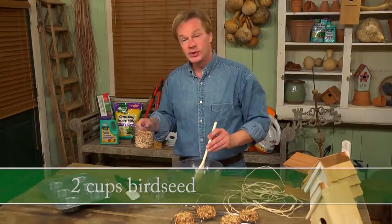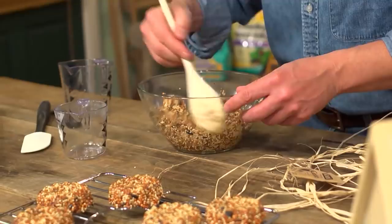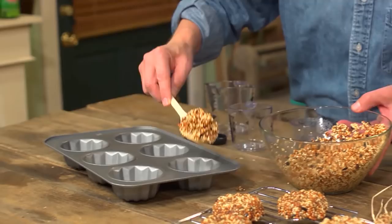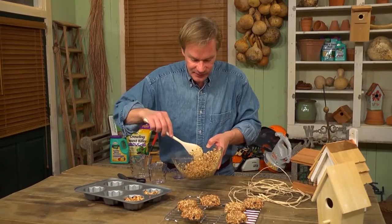Once it's all in solution, take two cups of birdseed — whatever you like — and pour it in. Mix thoroughly, making sure all the seed is completely covered with the gelatin. The mixture has a variety of things: sesame, milo, and black sunflower seed. Take a mini-bundt pan or muffin pan, spray with non-stick oil just as you would for baking, and fill each cavity about halfway — one big spoon per cavity. Then pop this in the refrigerator for about two hours.